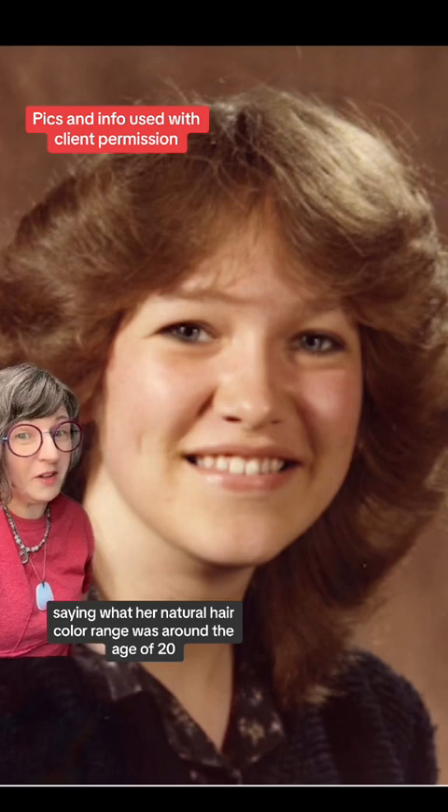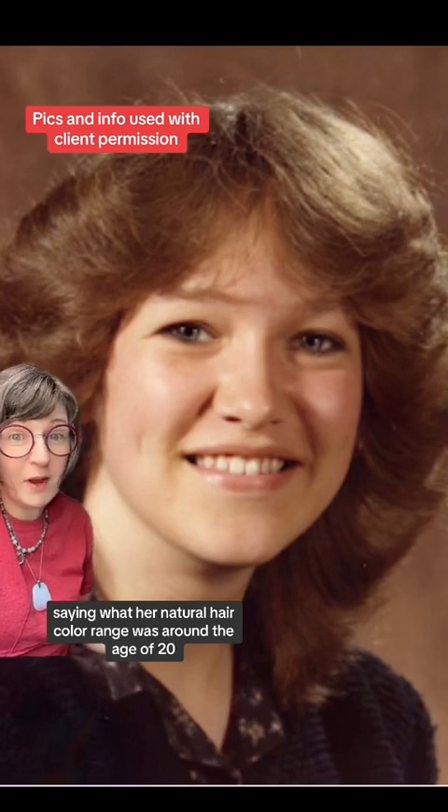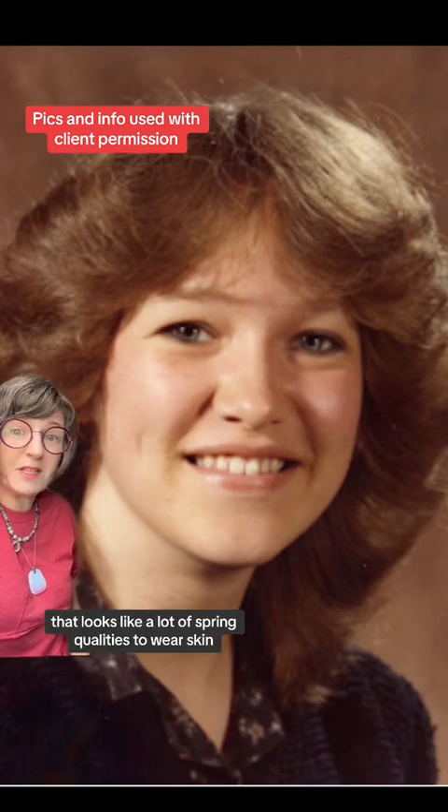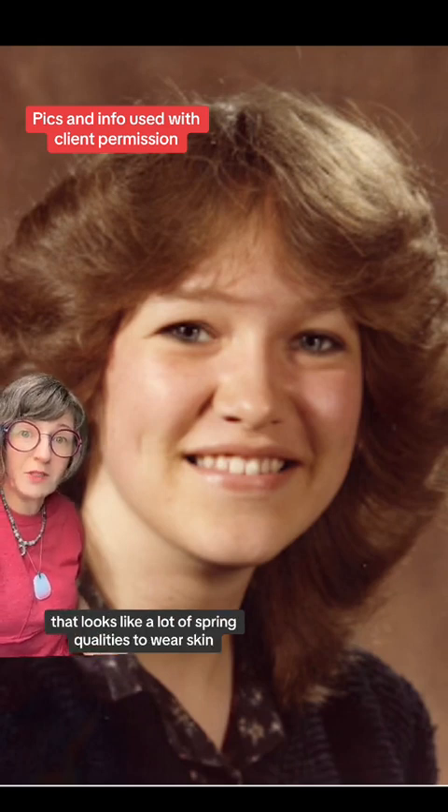So what her natural hair color range was around the age of 20 is really helpful. Looking at this picture, there appear to be a lot of spring qualities to her skin.